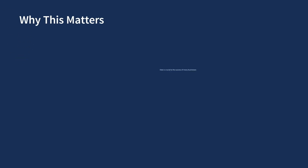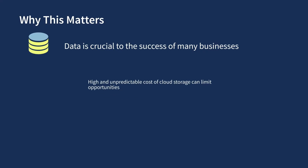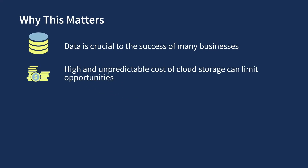So why does this matter? Data is crucial to the success of many businesses, and cloud storage helps reduce the complexity around managing, storing, protecting, and scaling storage. However, the high and unpredictable cost of cloud storage can limit the opportunities to monetize data, and complexity increases when having to manage capacity across tiers of storage.